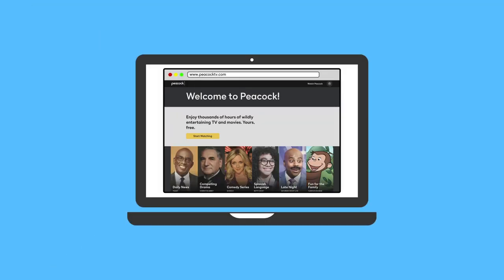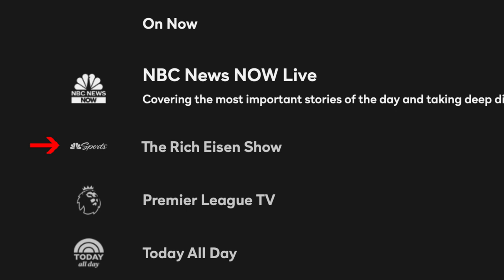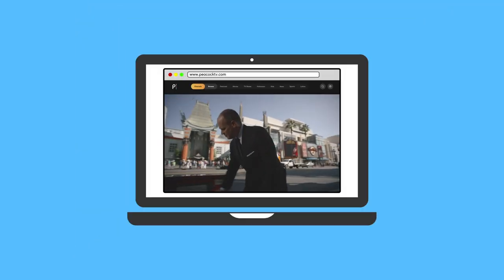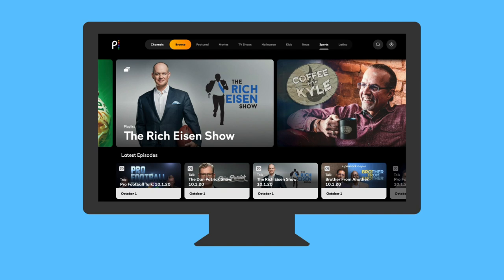Once you log in, on the top of the page, you'll find the channels tab. Click on that and scroll down to the NBC Sports on Peacock channel and that's how you'll find The Rich Eisen Show every day between 12 to 3 p.m. Eastern time.